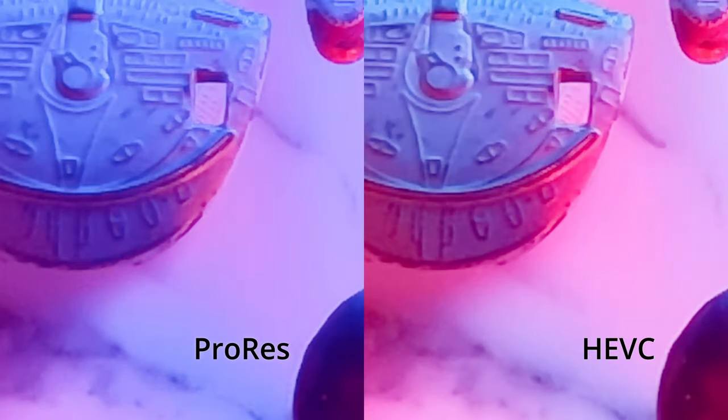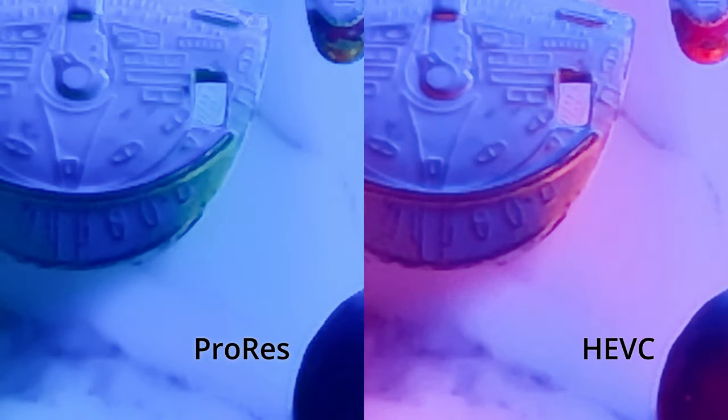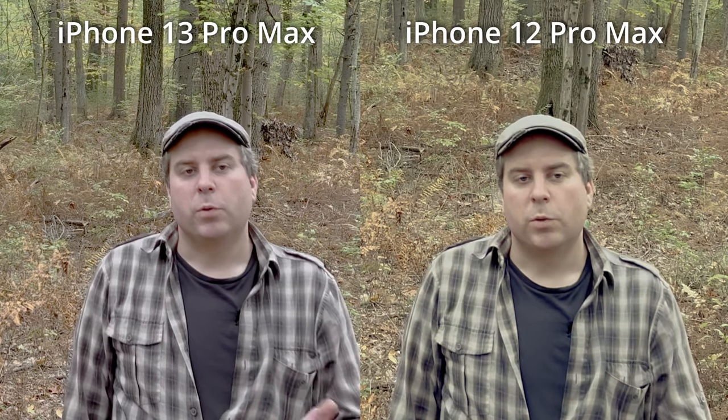In general, I left the phones on auto-white balance but applied an exposure bias in the studio shots, although in the intro scenes I applied some small corrections to bring the videos closer together. The iPhone 12 Pro Max, for whatever reason, had shot noticeably cooler than the other phones.